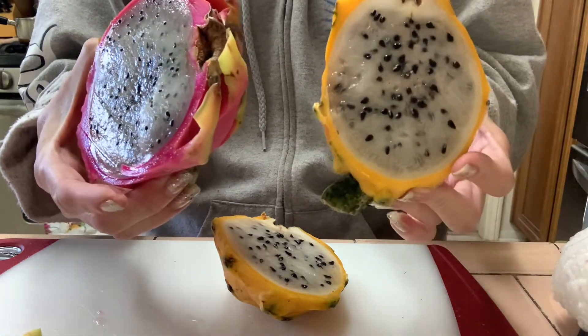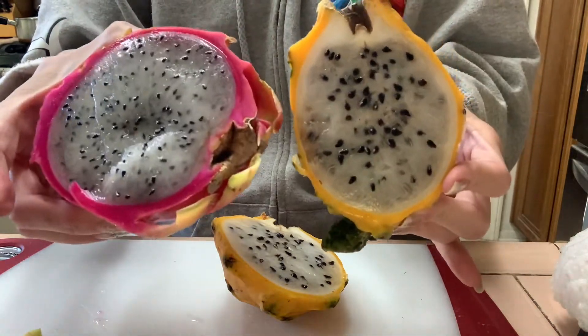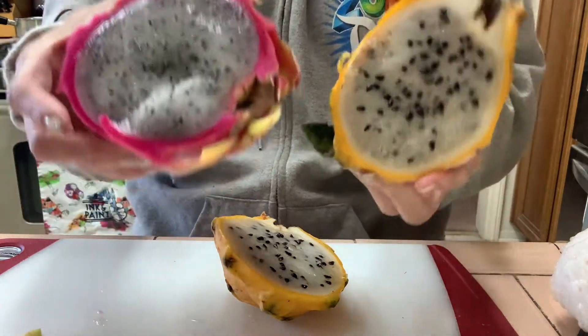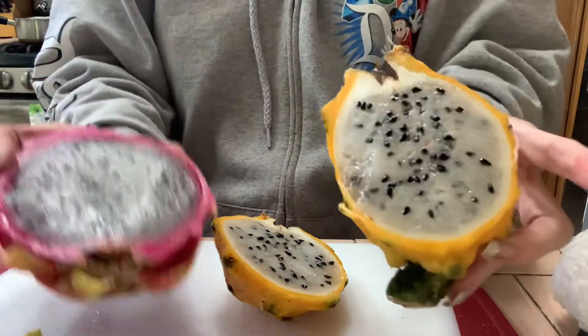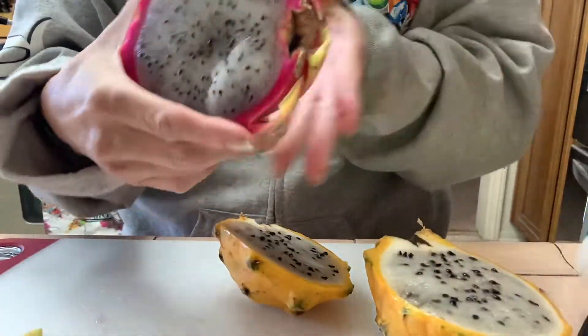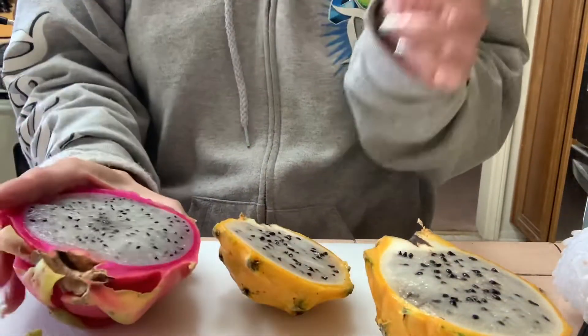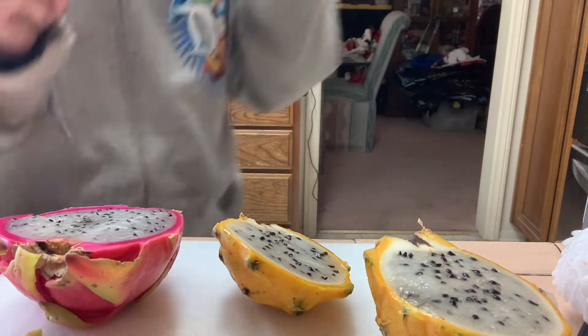I was going to do a super quick video and make this a Short, but I was trying to get my phone to stand in the right orientation and it wouldn't cooperate, so that's why this became just my normal regular YouTube video.